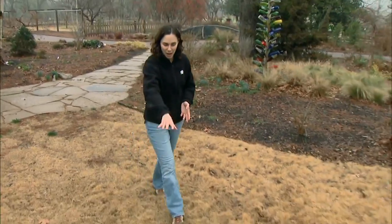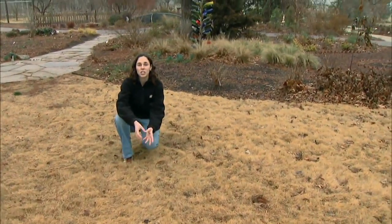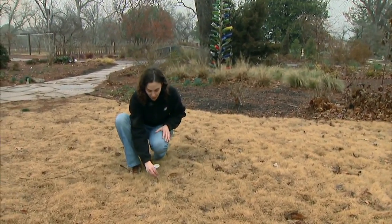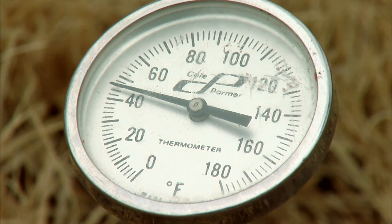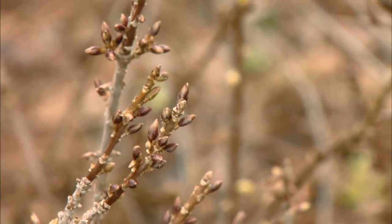One way that we can treat crabgrass is by applying a pre-emergent pesticide. These are chemicals that are active in the soil and they inhibit the germination and growth of young seedlings. We time the application of these herbicides when the soil just below the surface is at 55 to 60 degrees. We can use a soil thermometer such as this to time that application, or we can look at the forsythia and use that as an indicator.